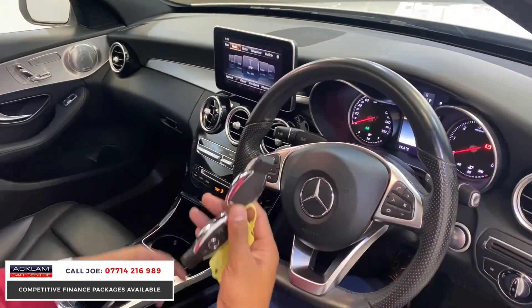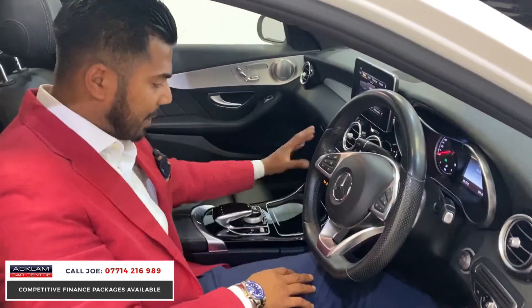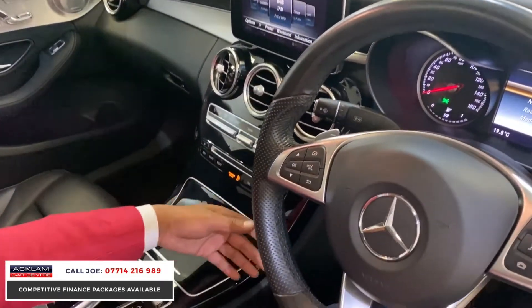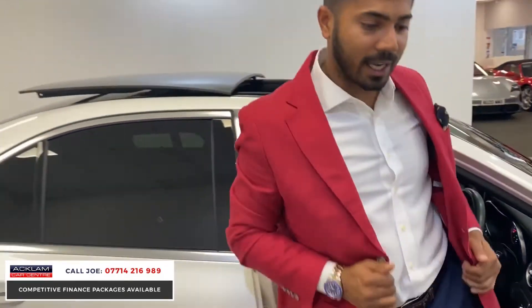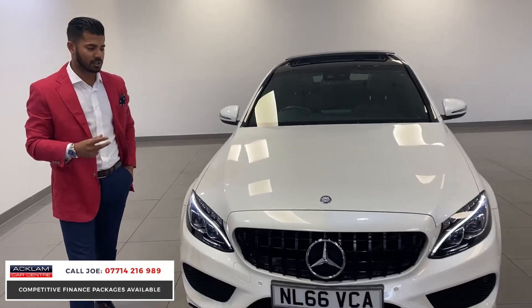Cup holders, two keys, 12-volt socket — and we are very particular. I've seen many for sale and this piano black can easily get scratched and scuffed, but if you look at this one it's immaculate — no scratches or scuffs, very well looked after. £22,990 gets you this lovely metallic white C250 diesel AMG Line with full 12-month MOT, two keys, and in awesome condition with the GTS Panamerica grille.